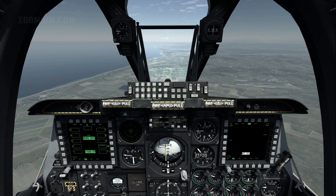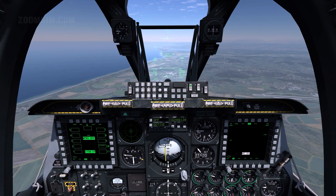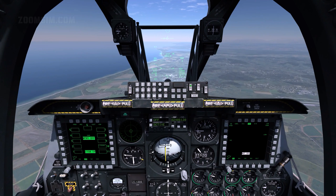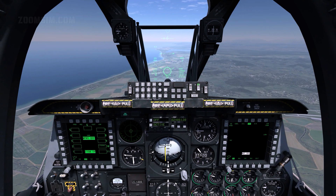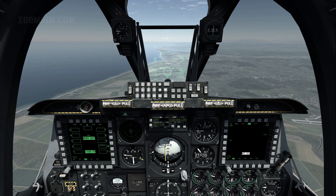To select DTS elevation data, press the data rocker then the select rocker until DTS is displayed on the third line of the HUD data block. Data Transfer System or DTS elevation data is used to define the elevation of the aim point. The DTS loads navigation and weapon data from the mission planner. If the aim point elevation is based on the steer point and the steer point is at a higher elevation than the aim point, a CCIP invalid error is displayed.